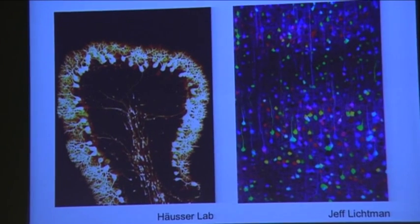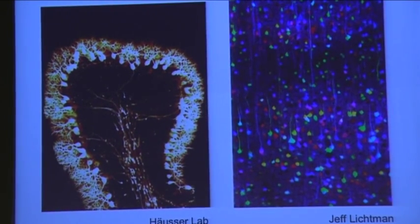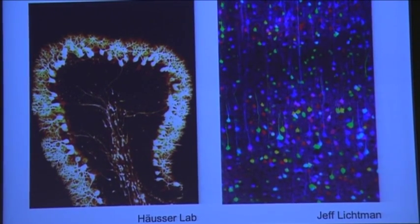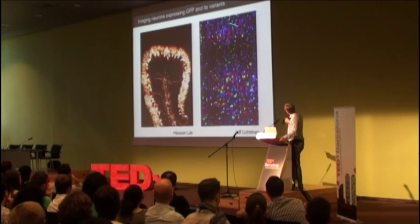Jeff Lichtman and his colleagues at Harvard have developed a clever trick for recombining different colored fluorescent proteins in individual cells. They've used this to produce a transgenic mouse known as the brainbow mouse, where individual cells have a rainbow of colors.